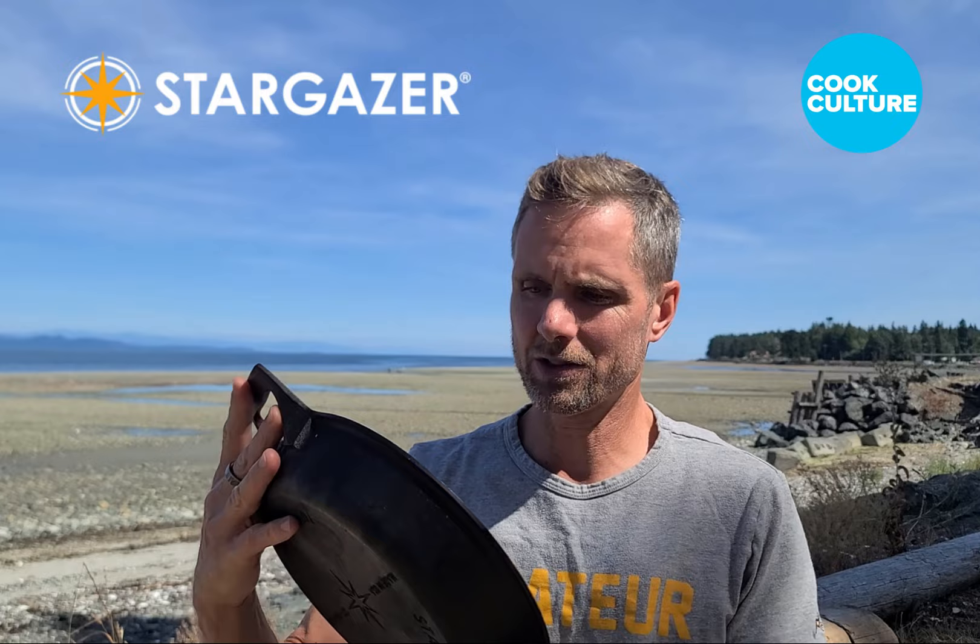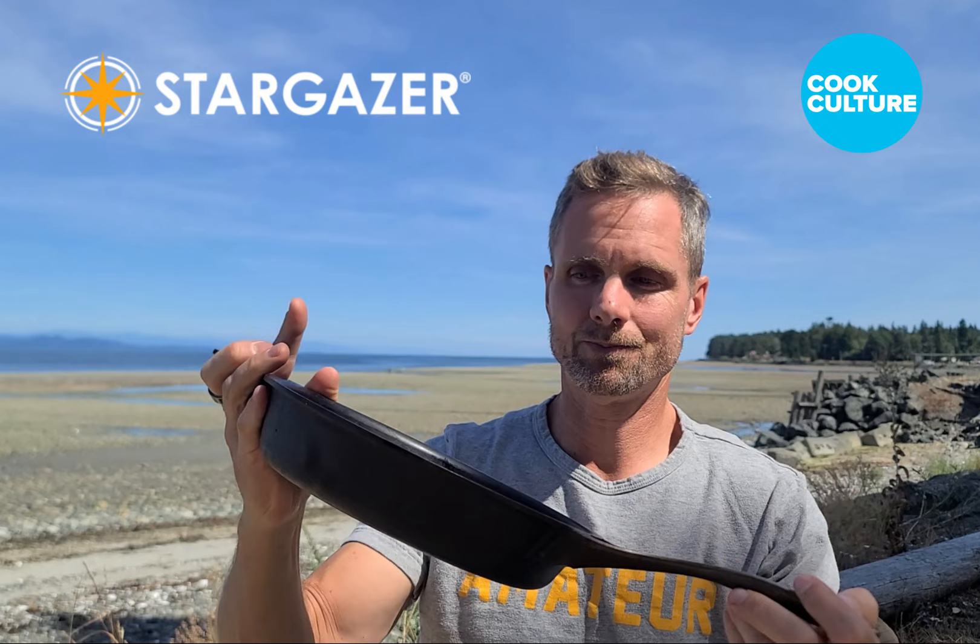Hi, Jed from CookCulture. Obviously I'm not in the kitchen today, taking some time off with the family at the beach, but it hasn't stopped me from getting something really exciting done for you. That is an in-depth conversation and factory tour with Peter Huntley, the owner and founder of Stargazer Cast Iron. Here's my piece of Stargazer that I got from Stargazer maybe six or eight months ago.